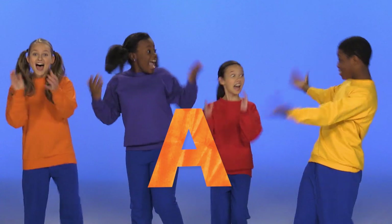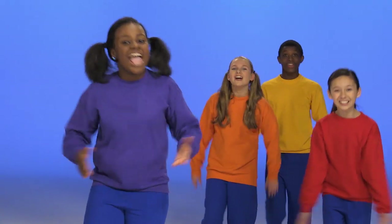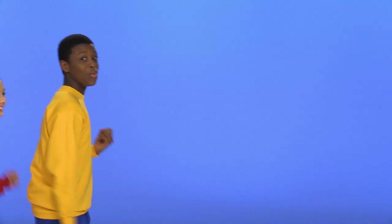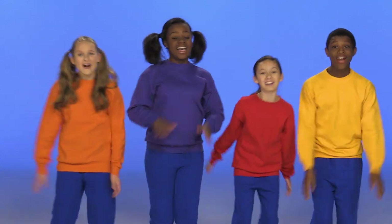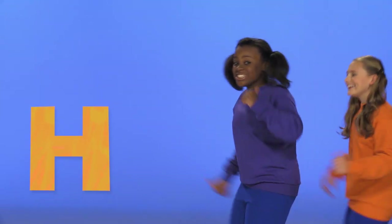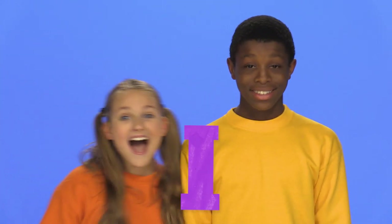When I say A, you say A! A, A, A, A. When I say B, you say B! B, B, B. When I say C, you say C! C, C, C, C. This is the alphabet cheer, shout the letters loud and clear! When I say D, you say D! When I say E, you say E! When I say F, you say F! This is the alphabet cheer! When I say G, you say G! When I say H, you say H! When I say I, you say I!